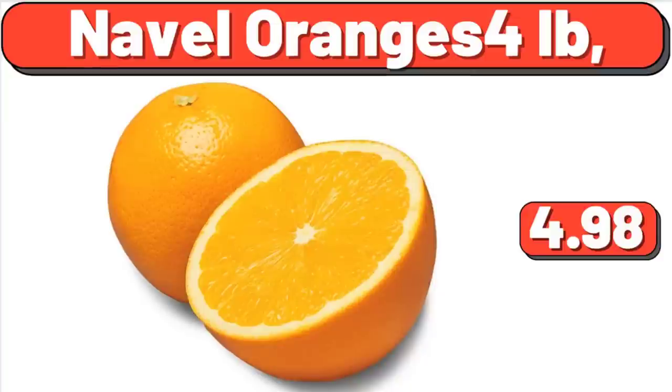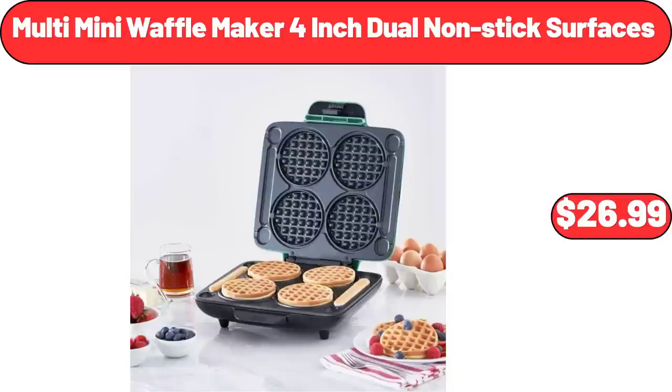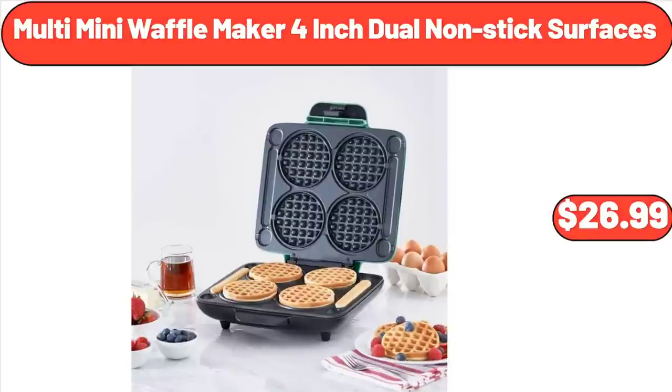Navel Oranges, 4 Pounds, $4.98. Samsung Galaxy Buds 2, $99. Multi Mini Waffle Maker, 4-Inch Dual Nonstick Surfaces, $26.99.